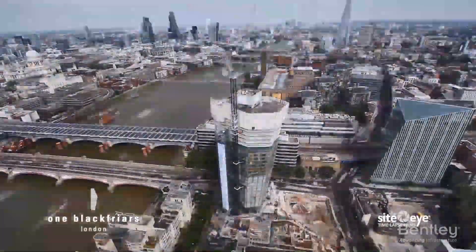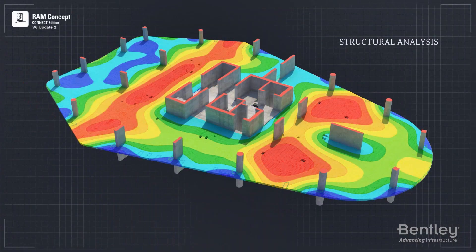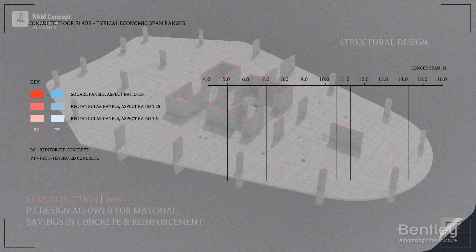With challenges like these, WSP engineers turned to Bentley's RAM. Using Bentley's structural applications, the team was able to save 10% by optimizing the concrete floors to be as thin as possible while keeping the building structurally sound.